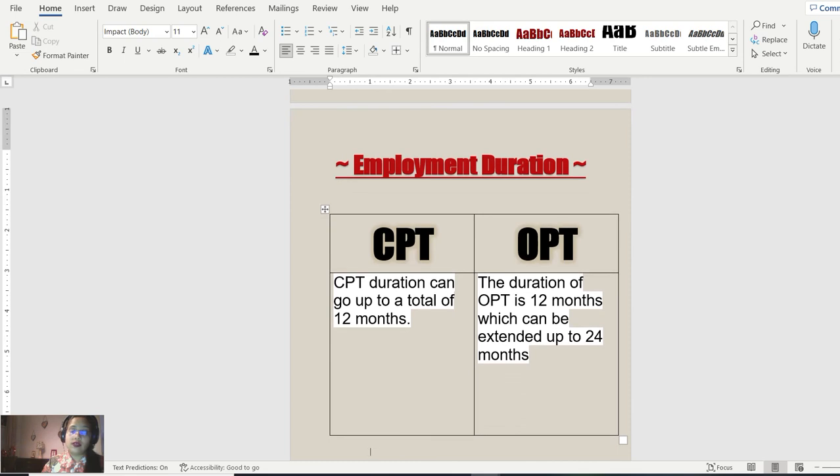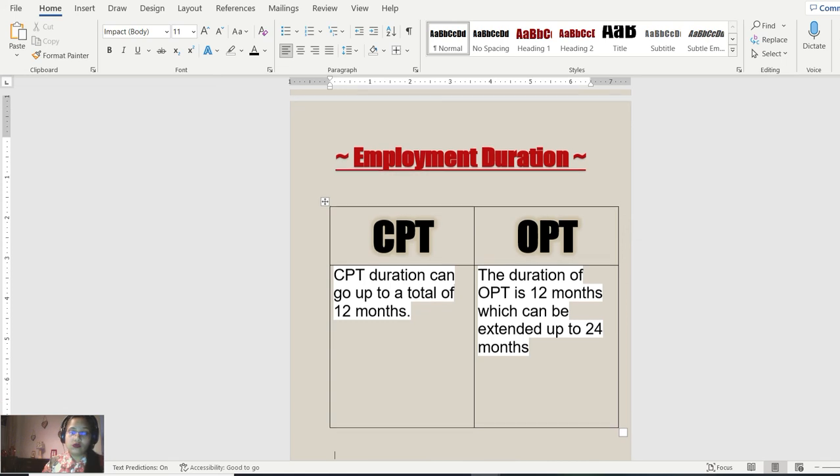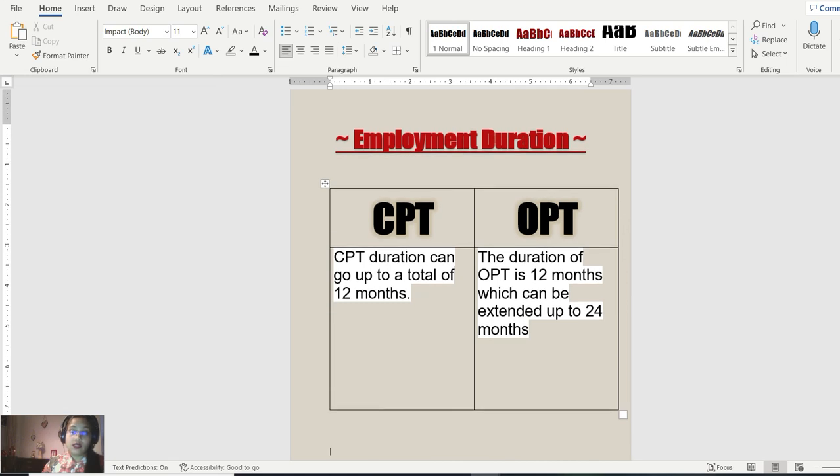Regarding employment duration: CPT duration can go up to a total of twelve months. The student can request approval in intervals — for example, four months at a time — and continue as needed, but it cannot exceed twelve months total. For OPT, the duration initially approved is twelve months, which can be extended up to an additional twelve months, which is a significant advantage of OPT.